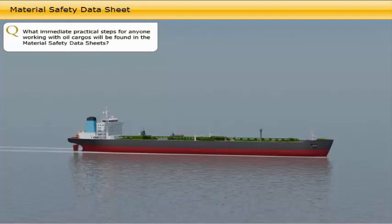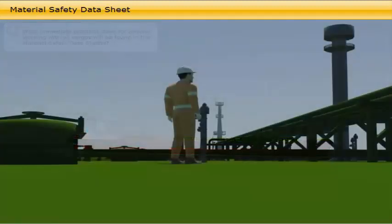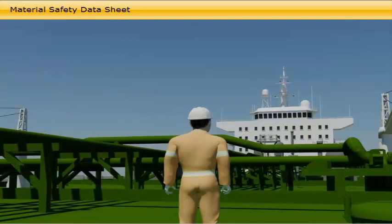What immediate practical steps for anyone working with oil cargos will be found in the material safety data sheets? The junior officers, pump man and bosun, being in charge of most operations during loading and on the laden voyage, should be familiar with the important information given in the cargo material safety data sheet.